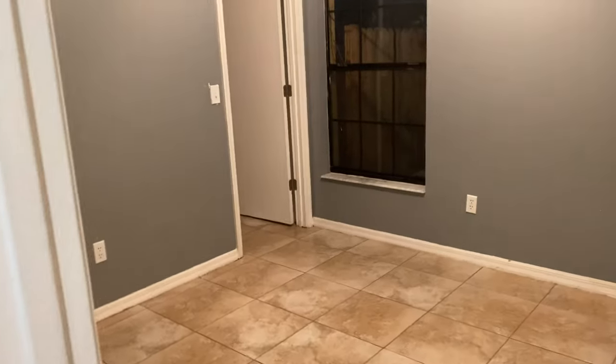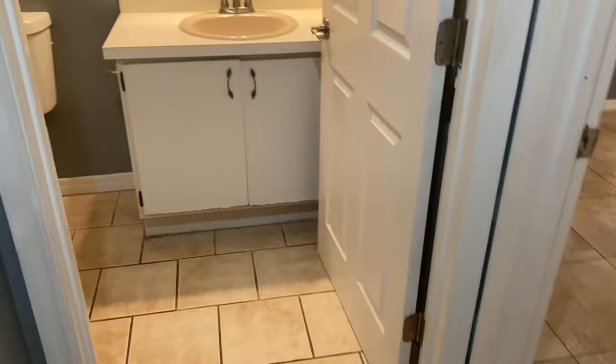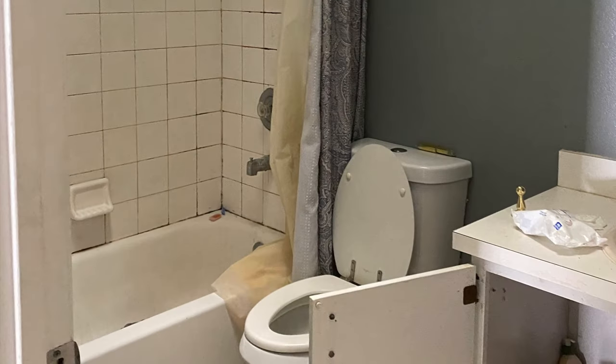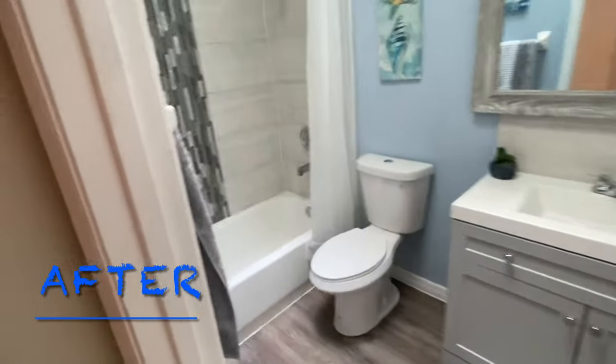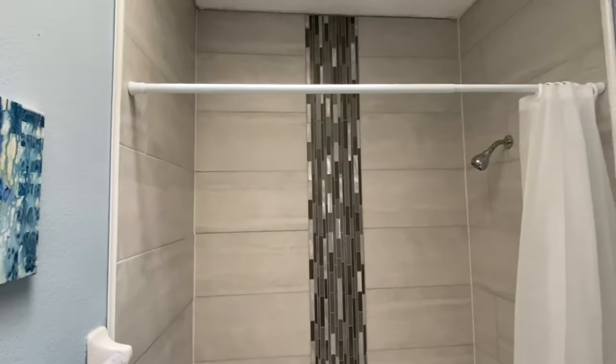Bedroom here, bedroom here — the light bulb is out. With a bathroom: full bath with a tub and a shower. Clean, new floors, toilets, sinks, all-new tile, nice designer inlay.